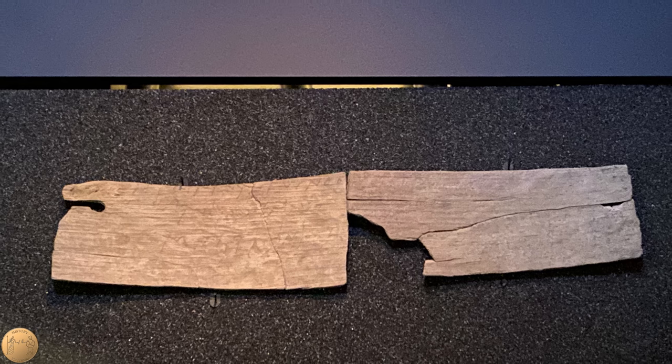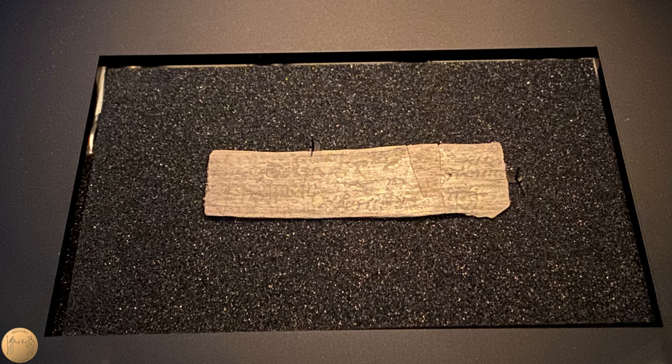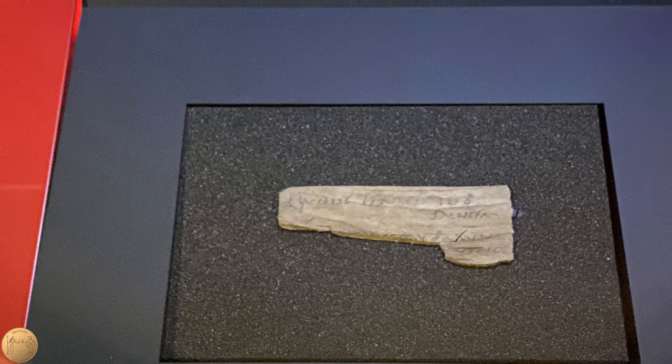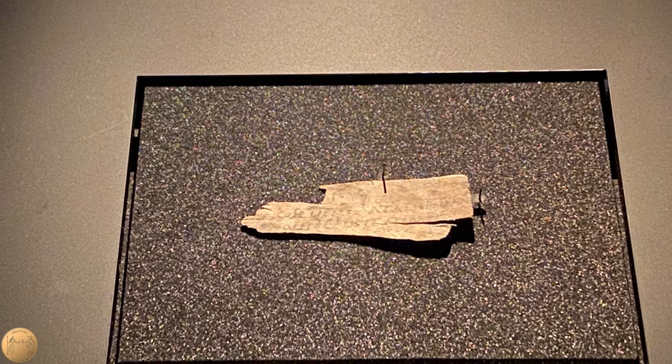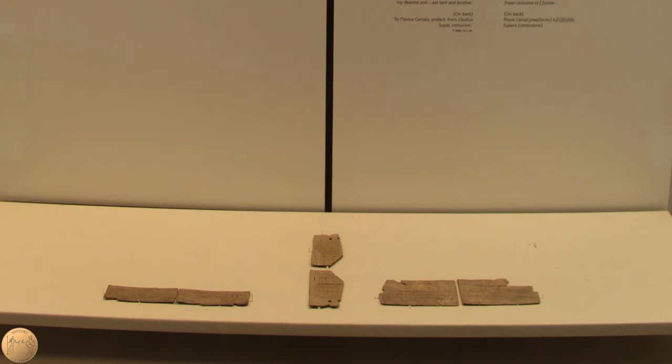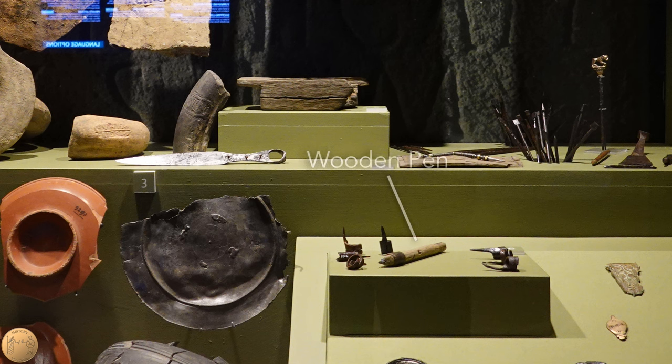Hundreds of fragments of wooden writing tablets were found preserved, with letters that could still be deciphered. These were written on thin strips of wood, which is much cheaper than importing papyrus. When complete, the wooden tablets would have been about eight inches by three and a half inches, with grooves so they could be folded in the center, and holes on the sides so they could be sealed or tied together. Some rare examples of wooden pens were found, made from wood with metal tips; some had a hole in the middle for ink, just like a modern fountain pen.